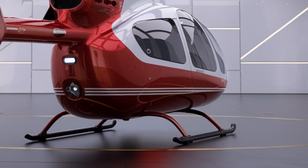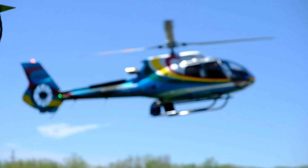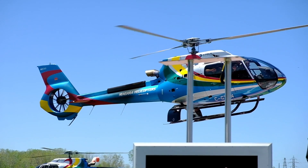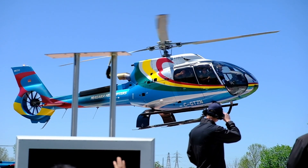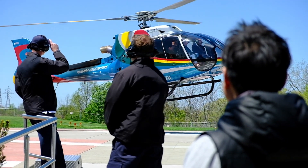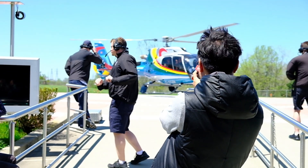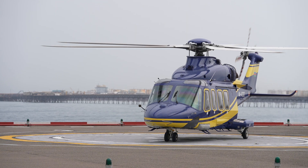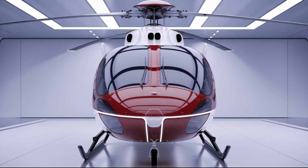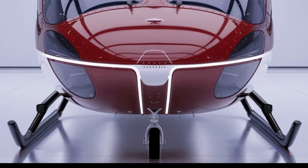Safety is a paramount concern for any aviation operation, and the H225 Super Puma is equipped with an array of advanced safety features. The H225 also features a state-of-the-art emergency flotation system, allowing the helicopter to remain afloat in the event of a water landing. This is particularly important for operations over water, such as offshore oil rig transfers. Moreover, the helicopter is designed with multiple redundancy systems, meaning that in the event of a failure, there are backup systems in place to maintain safe flight.